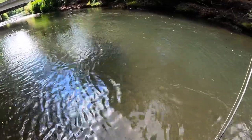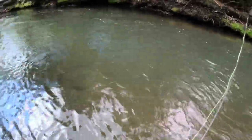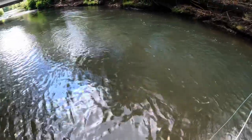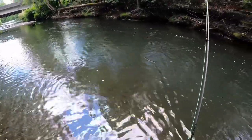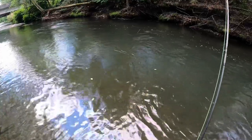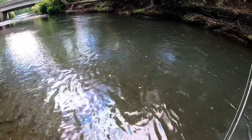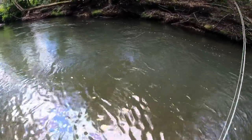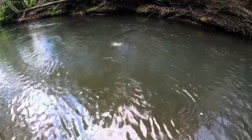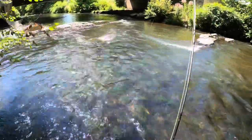Looks like another little wild brown — and he's gone. Fair enough. Another little brownie, pretty sure. See if we can pull him in without losing him. You just can't let up with barbless hooks, you know? Barbless hooks — come on, baby. That was cool. I don't know what he is, but got a few of those in there.